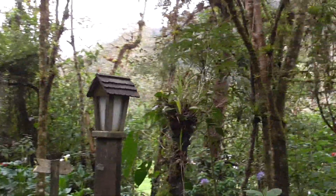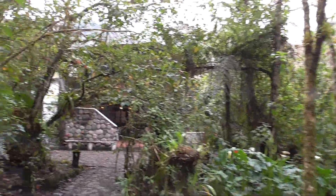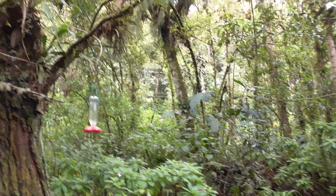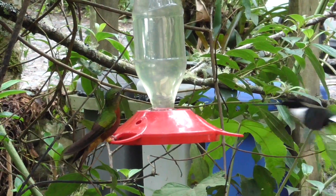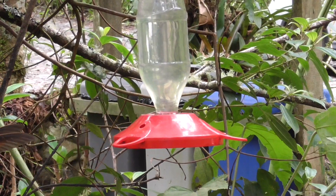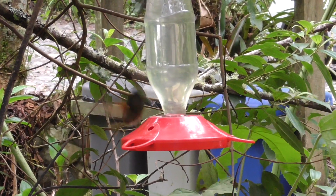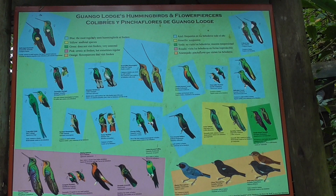The best way to get a glimpse of these tiny speedy birds is by visiting feeders, where there are large congregations of multiple species in a small area. Despite their diminutive size, they are highly territorial, and are constantly fighting amongst themselves. No sign of the sword-billed yet, but I did find another species with an oversized appendage.